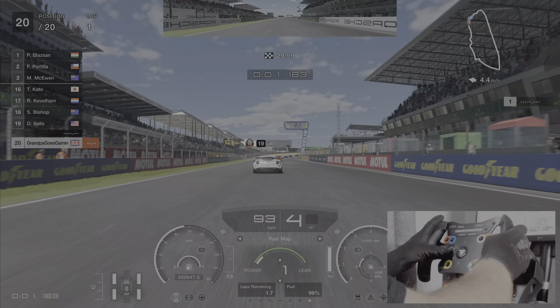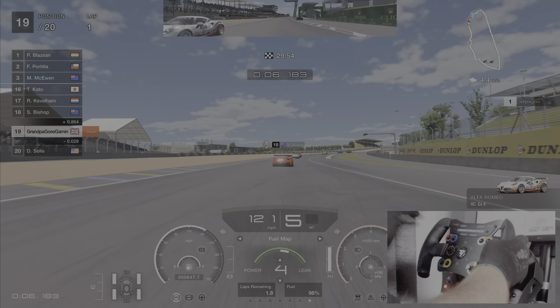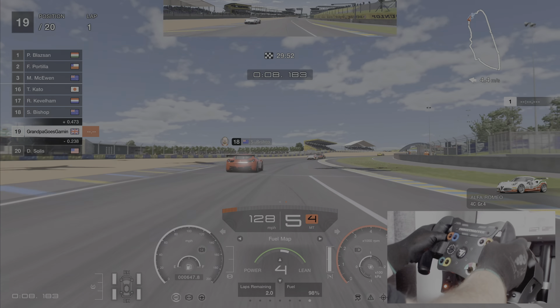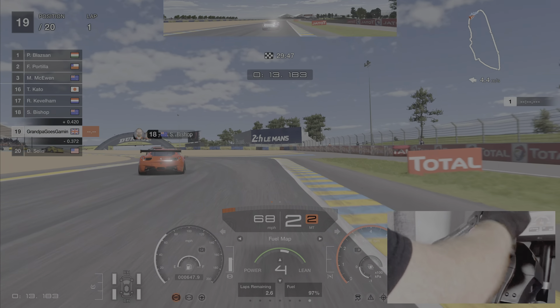Here we are at Le Mans to give this car the workout it deserves. First things first, let's save some fuel. The Swift actually is very good on fuel, and I think that's been one of its big strengths. As you can see, it's got some poke — nothing quite like the Mitsubishi we tested.